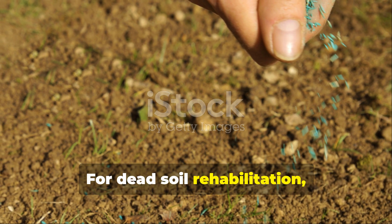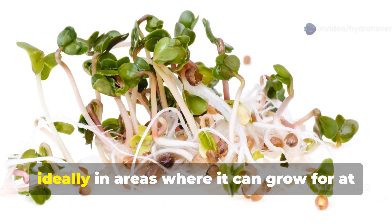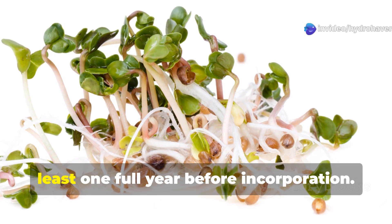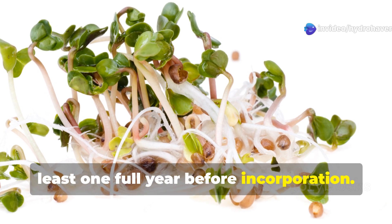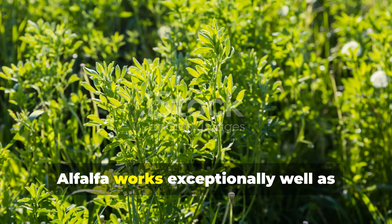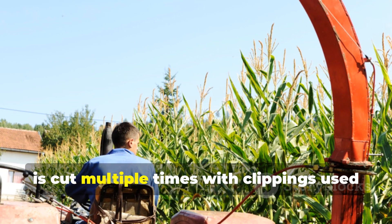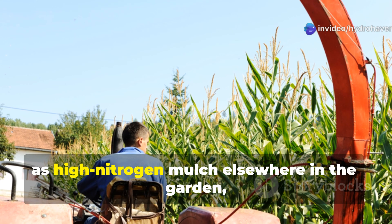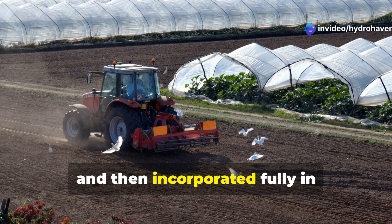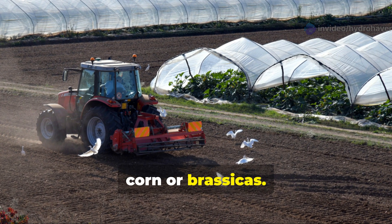For dead soil rehabilitation, sow alfalfa at one-quarter pound per 1,000 square feet, ideally in areas where it can grow for at least one full year before incorporation. Alfalfa works exceptionally well as part of a rotation system where it grows for a full season, is cut multiple times with clippings used as high-nitrogen mulch elsewhere in the garden, and then incorporated fully in preparation for heavy feeding crops like corn or brassicas.